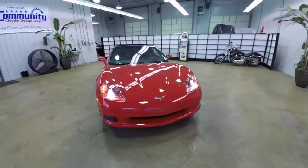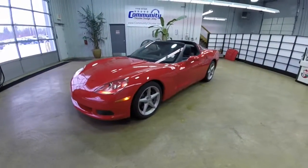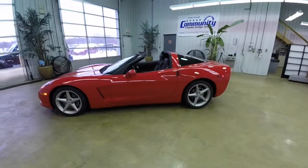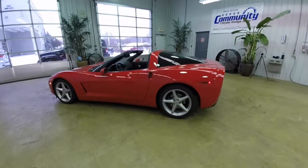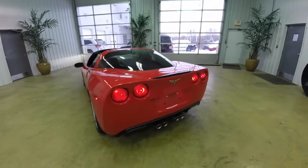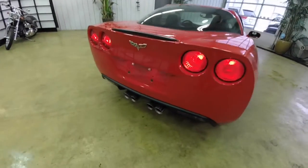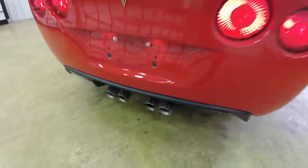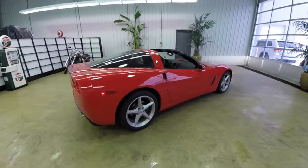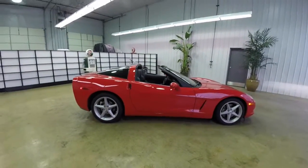Hello, everyone. Today we're going to take a quick walk-around look at this 2012 Chevrolet C6 Corvette. This is a hard top Corvette — a 2LT with a removable hard top, shown in Torch Red clear coat with an ebony leather interior. This vehicle is powered by the 6.2L LS3 V8 with performance exhaust, creating 436 horsepower and 428 pound-feet of torque. It's mated to the Tremec 6-speed TR6060 manual transmission.